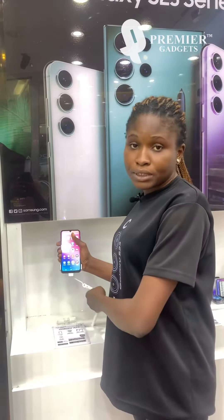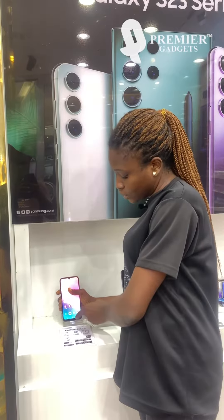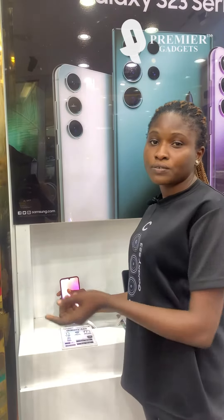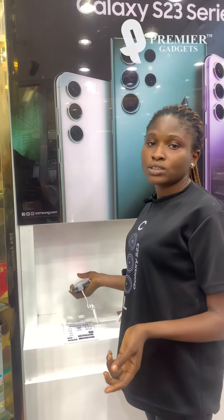It has an adaptive and dynamic battery. When you first get it, it studies the way you use your phone for the first four days, and it's dynamic because it continues to adjust to your usage patterns over time.